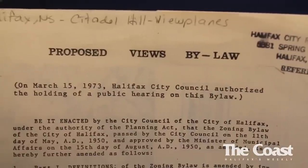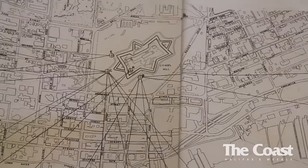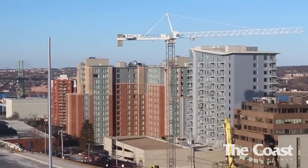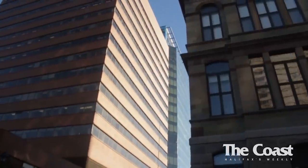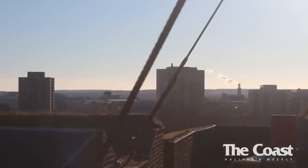This idea wasn't supported by everyone. In fact, many — including developers and planners — opposed protecting viewplanes. Taller buildings made financial sense for expensive land and would also bring in larger tax returns for the city. However, much pressure from the general public eventually saw the viewplanes being protected by law in 1974.